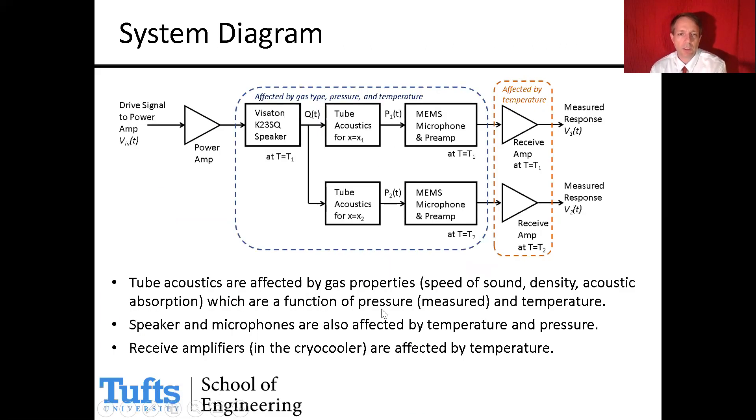The system has several subsystems. The power amplifier is external to the cryocooler and does not get cold. Internal to the cryocooler, we have the speaker near the top, then the tube acoustics occurring in the low-temperature helium, resulting in a pressure signal sensed by the MEMS microphone and preamplifiers at various positions down the probe. The outputs go to a second-stage amplifier also inside the cryocooler to boost the signal before sending it out for data acquisition. The preamplifiers are only affected by temperature.